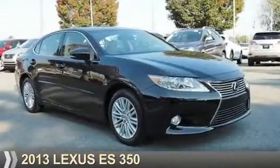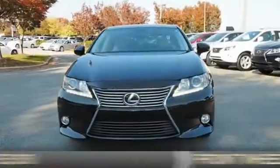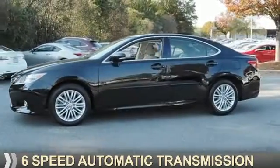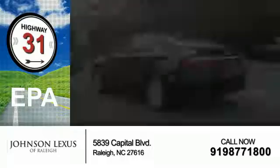Presenting the 2013 Lexus ES350. It's powered by front-wheel drive, a 3.5-liter six-cylinder engine, and a six-speed automatic transmission. Great fuel efficiency — saves you money by requiring fewer trips to the gas station.